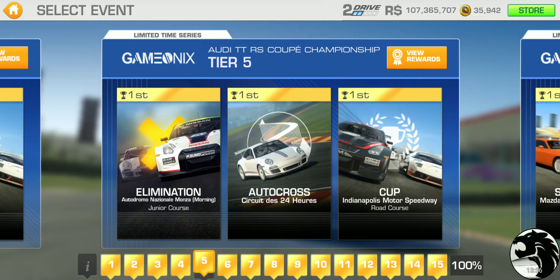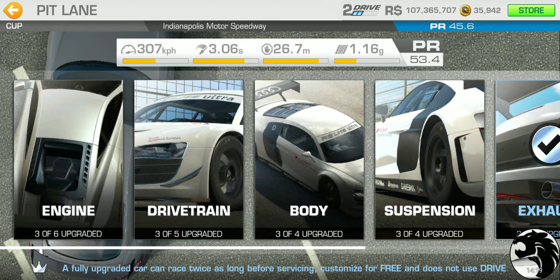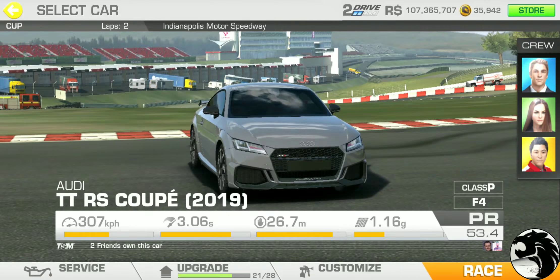There were exceptions like the Centenario limited time series, where you could net gold even without owning the car by getting a few racing dollar upgrades and completing 25% — it was only 10 gold but still better than nothing. Tier five has elimination at Monza Jr course, autocross at the Moll circuit, and the cup at the Brickyard Road Course — two laps with a PR requirement of 45.6.